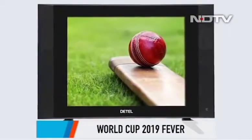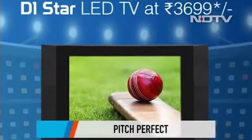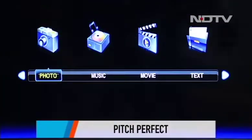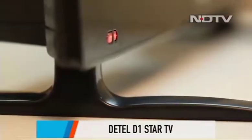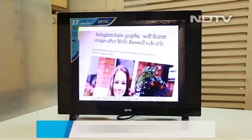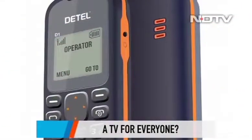Cricket fever is in the air, and there's one company that will ensure everyone gets to jump on the frenzy and watch the ongoing World Cup on a TV. Meet the Datel D1 Star TV — one of the most economical TVs today at rupees 3,699. After making waves with the most affordable phone at 299 rupees last year, Datel is back in the news with this LED TV.